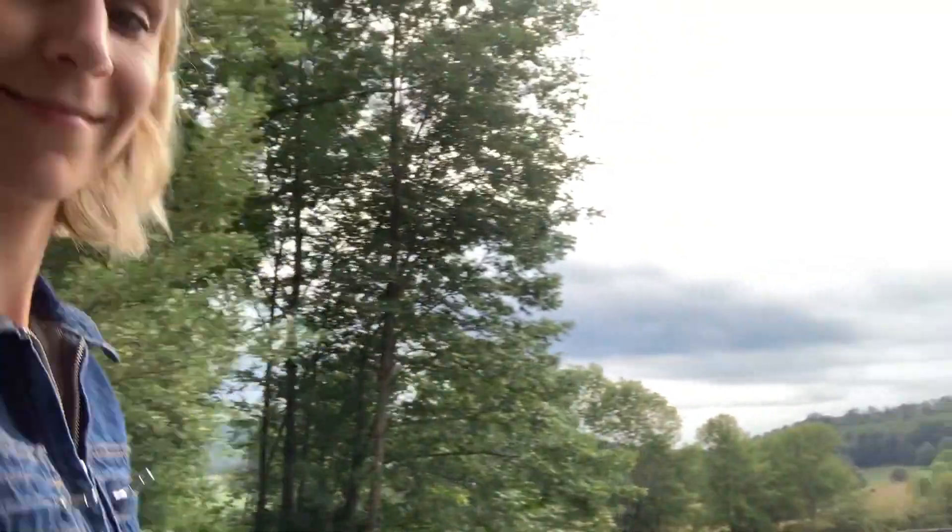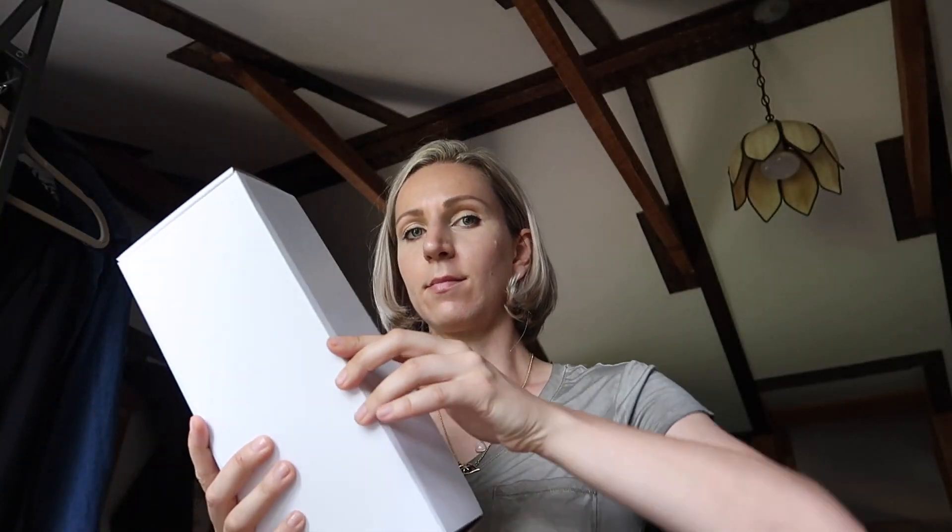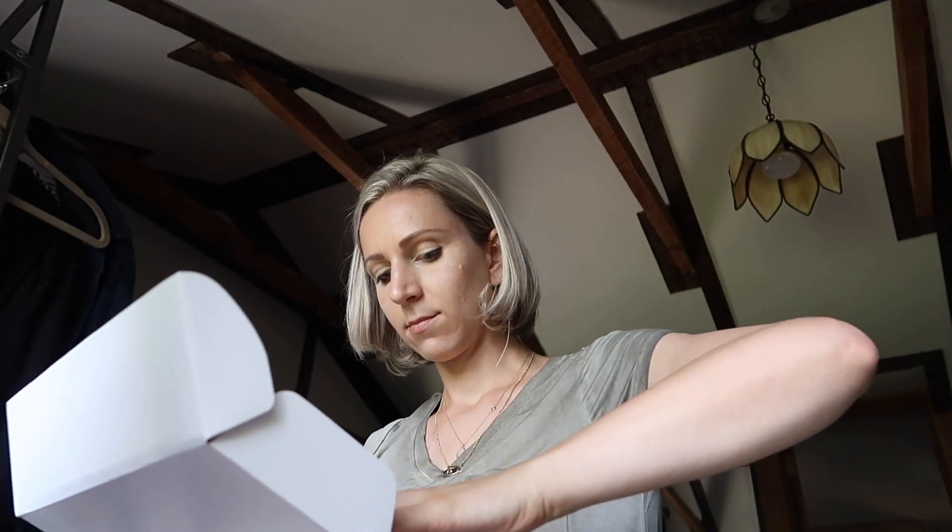Do you know what this is? I'm about to tell you — follow me. This box has the answer to unannounced neighbor visits and animal visits too. So exciting!